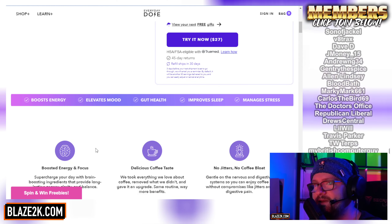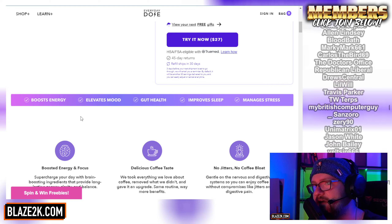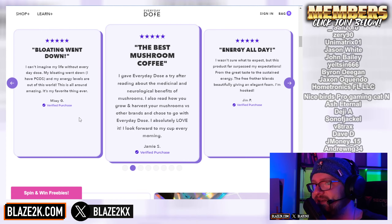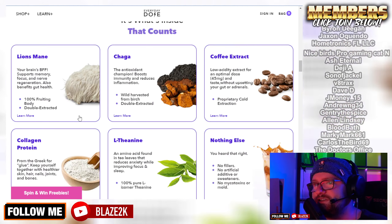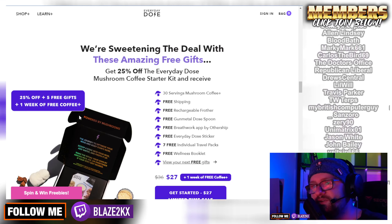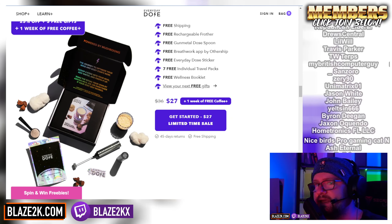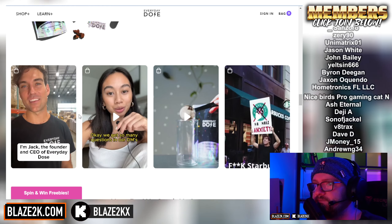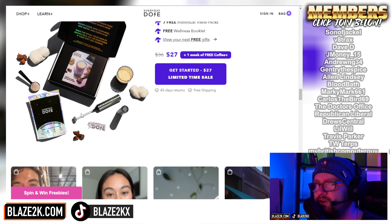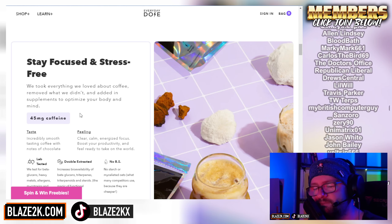It's got a lot of research behind it — it boosts your energy, elevates mood, improves gut health, improves sleep, and manages stress — everything that normal coffee doesn't. The reviews speak for themselves if you do your research on it. Use my link down below to get that little bit extra free. Everyday Dose — it is the bomb. It's mushroom coffee, not magic mushrooms, so it's not going to make you loopy. It's just perfect.